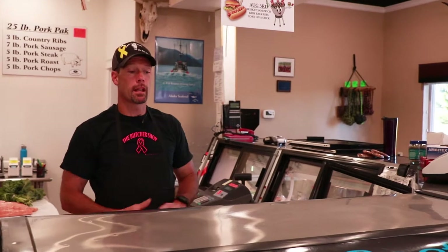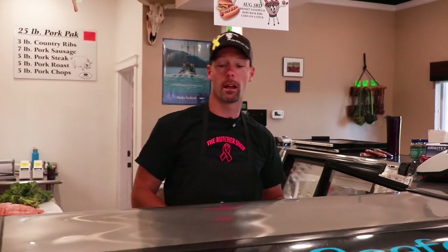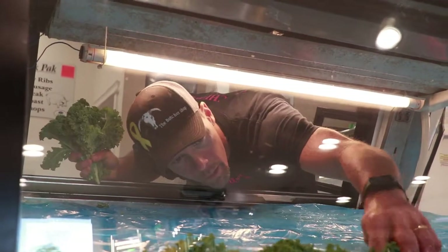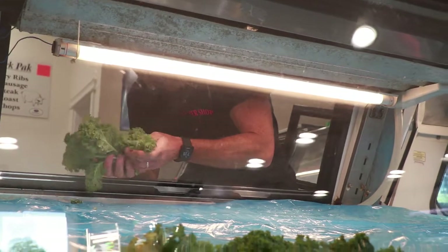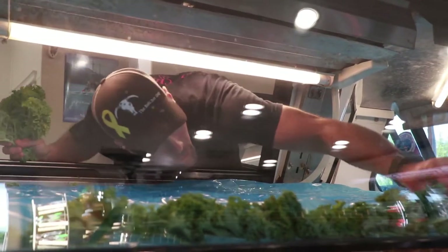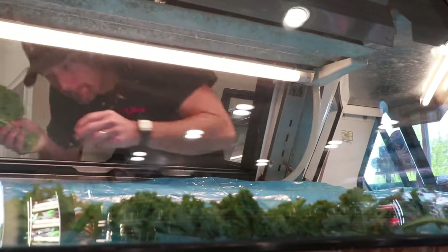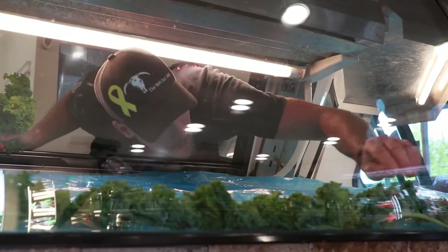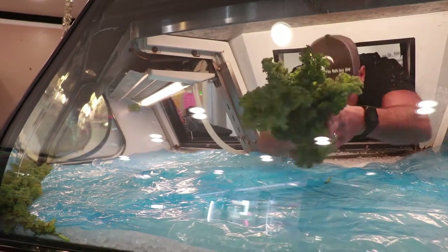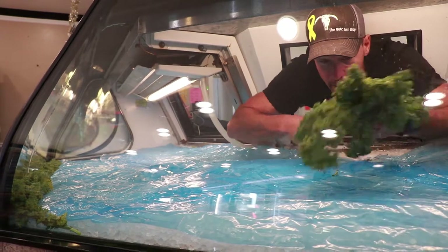Now we've got our plastic in. The next thing we're going to do is throw a little bit of fresh green kale in there. We're going to run it along the display window to give us a buffer so our fish isn't up touching the glass. It also adds a little bit of color, a little bit of flare to the counter — just kind of pretties it up. It's attention to detail. We get to start each and every single day with a blank canvas and build this beautiful piece of artwork for you guys. Some days are a little different than others depending on what the seafood supplier has, but they're always good and always different with the seafood case right in front of you.